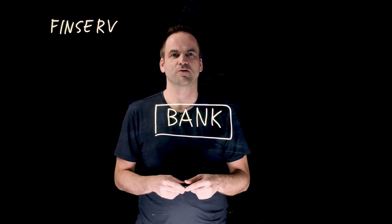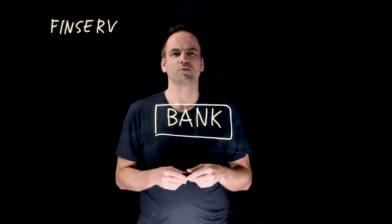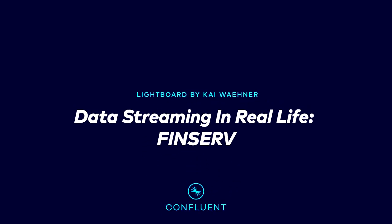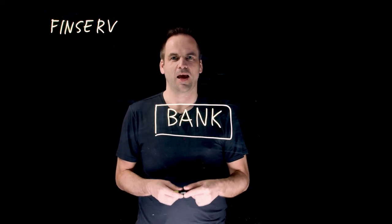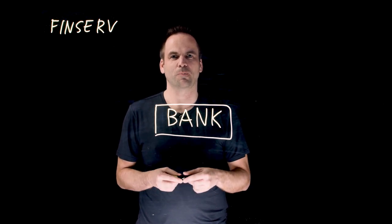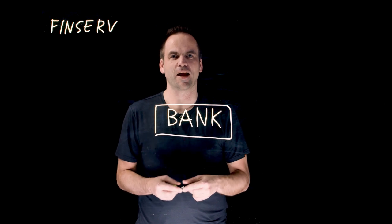Did you know that the financial services industry needs to innovate by using all of its data? This is Kai Wehner with Confluent. In this video, I talk about how the financial services industry leverages data streaming to process all of its data in real time to add business value.